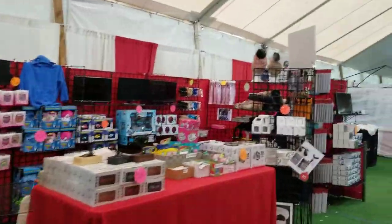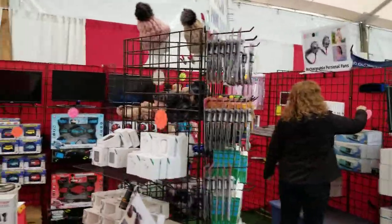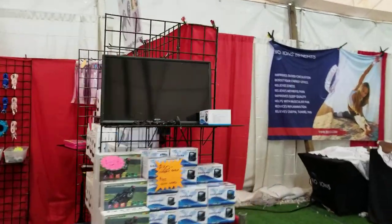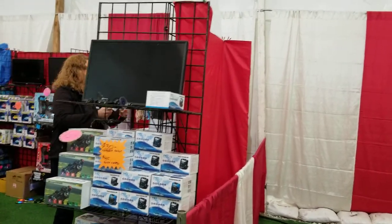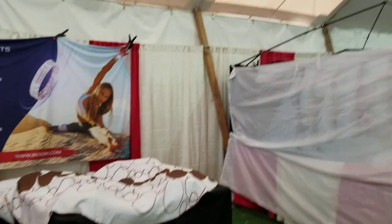A little bit of everything in this little store. This booth has lots of displays, lots of little things. Looks like a webcam — we're trying to come up with a thing for $30. They were $25 last year; they went up a little bit.